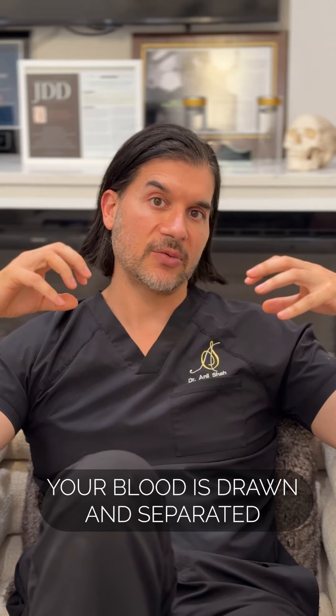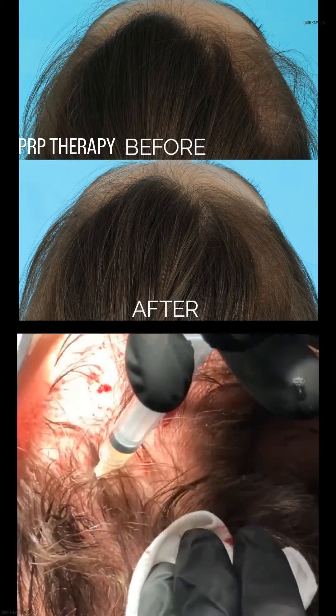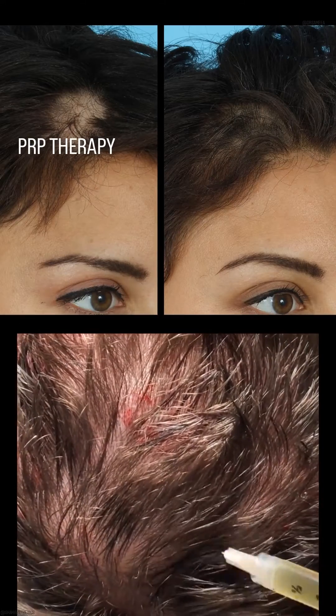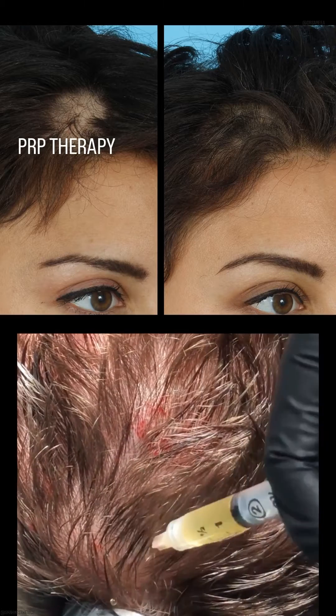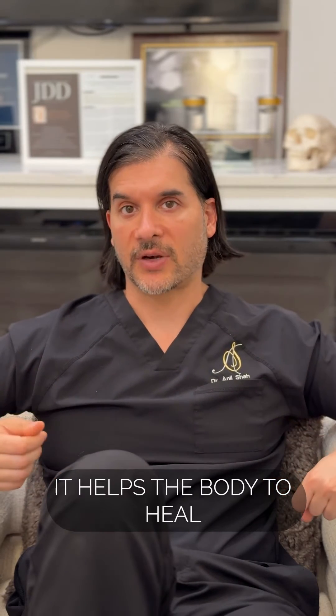PRP is called platelet-rich plasma. That means you take your own blood, it's drawn out, and then the blood is separated. When the blood is separated, you get platelet-rich plasma. When you inject these platelets, whether it's for hair or in the face, it releases growth factors — platelet-activating factors that can potentially help your body heal differently. For hair, it can potentially stimulate growth. For the face, it can potentially stimulate more collagen.